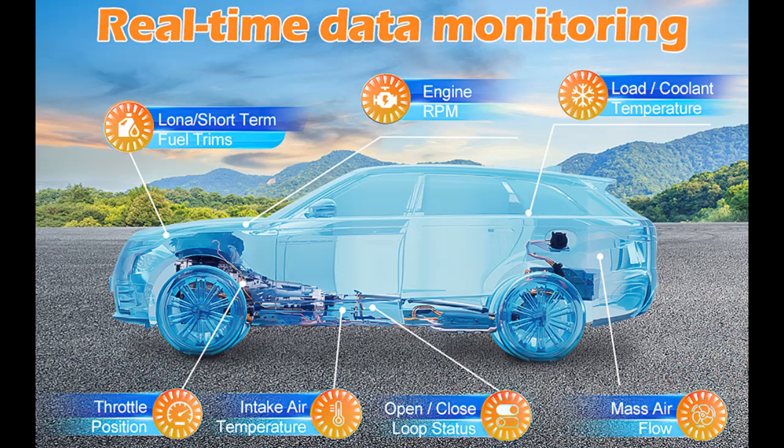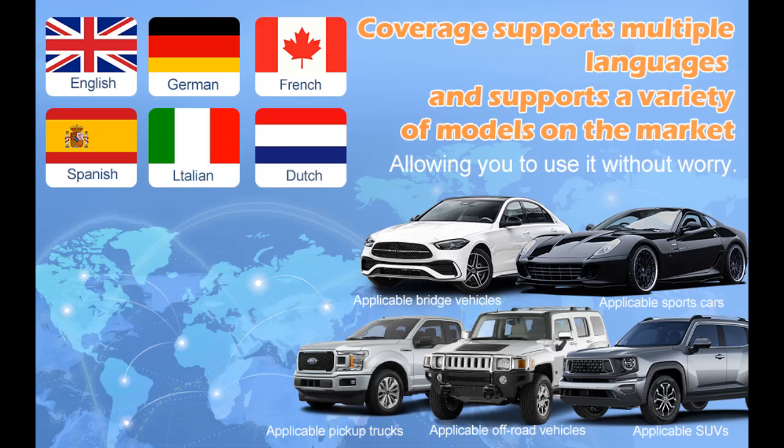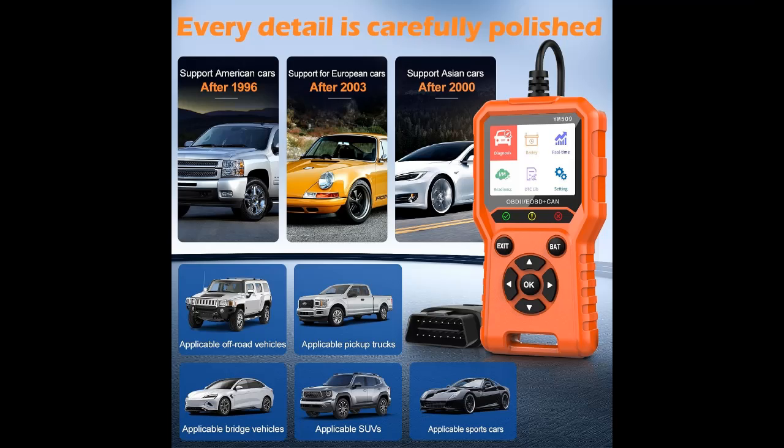Designed for car owners, the YM509 OBD2 code reader and scan tool has a simple and intuitive operation interface with easy-to-read data. It supports nine standard OBD2/EOBD protocols to read vehicle engine fault codes, so people with limited car knowledge can use it smoothly. Clear icons allow you to read the cause of a fault at a glance and retrieve or clear engine fault codes.